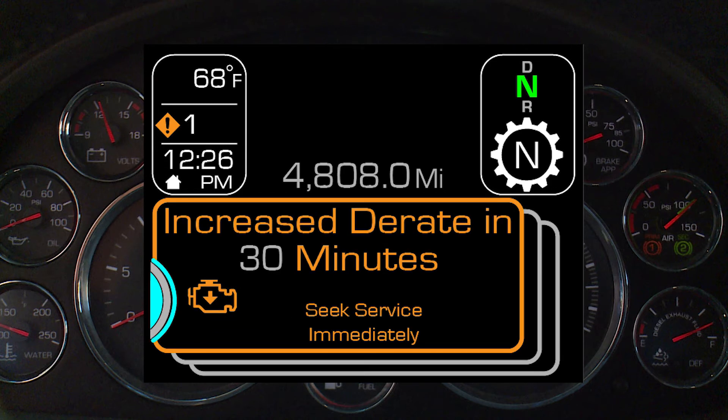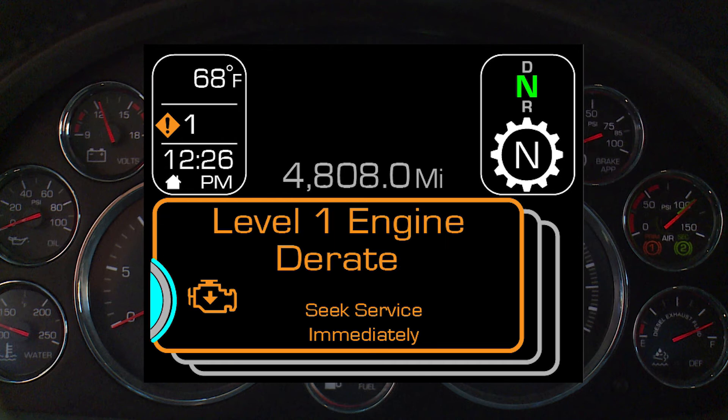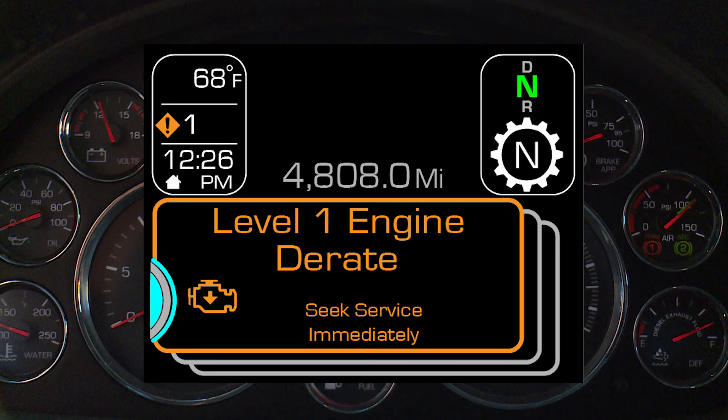Engine De-rate is displayed to warn you how much time remains before a Level 1 engine de-rate will occur. Once the pop-up is suppressed, it will re-occur every 30 minutes to remind you of the upcoming de-rate.